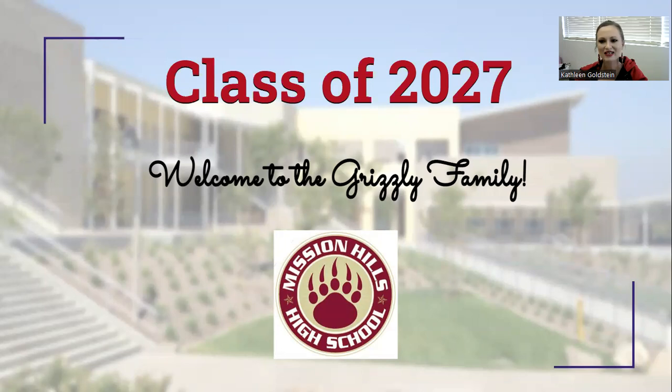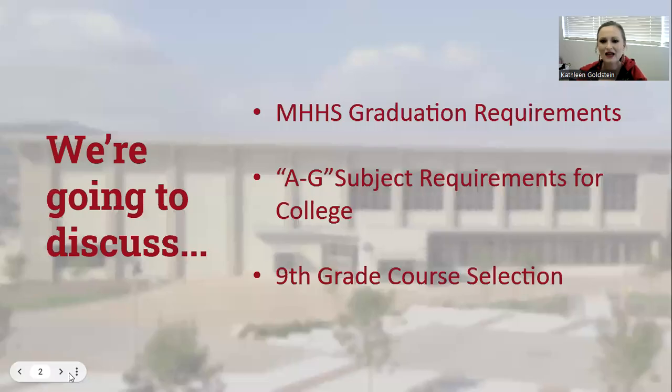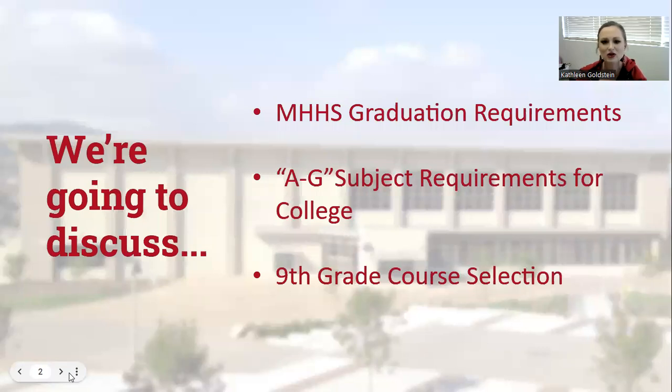Hello, Class of 2027. On behalf of the Counseling Department, I'd like to welcome you to the Grizzly family. Today I'd like to talk to you about the Mission Hills High School graduation requirements, A-G subject requirements — which are the classes students take in high school if they plan to apply to a four-year university — and finally review course selection for ninth grade.